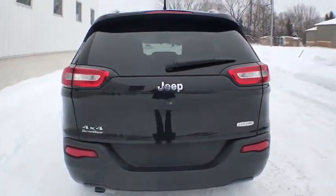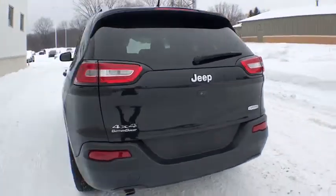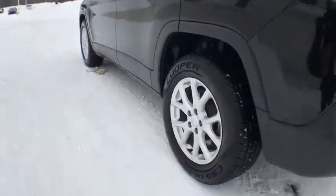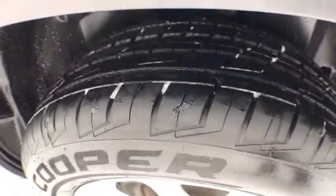Traction control, four-wheel drive, anti-lock braking system, backup camera, dual airbags, leather-wrapped steering wheel, power steering, alloy wheels, four-wheel disc brakes.